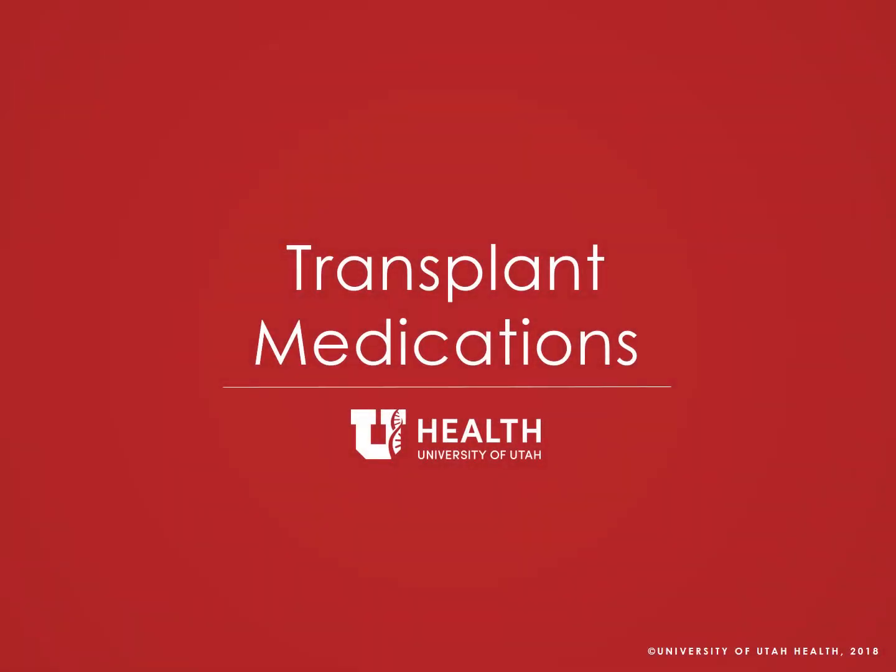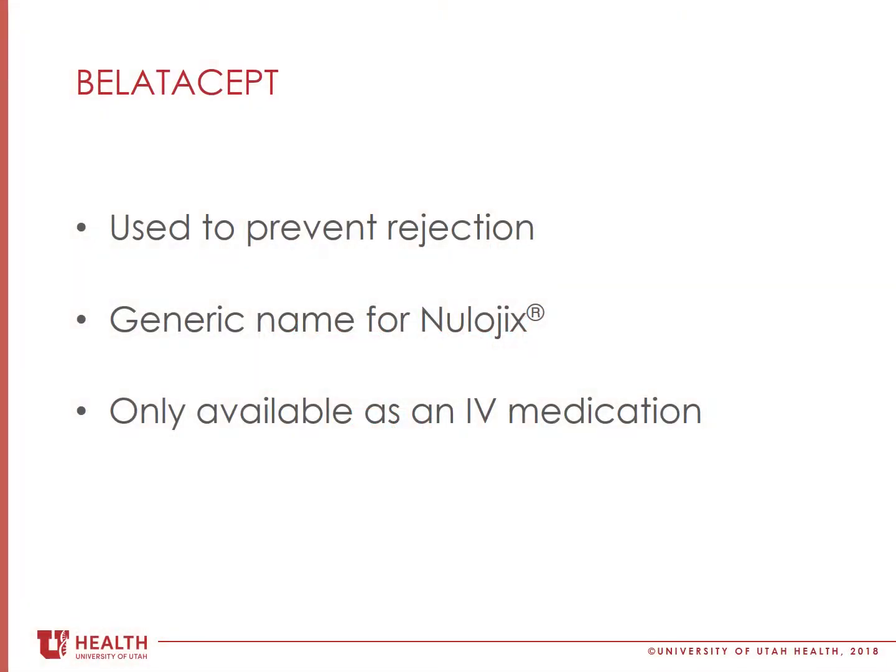Welcome back to the transplant medications video. Belatacept is used to prevent rejection of your transplant. Belatacept is the generic name for Nulojix.